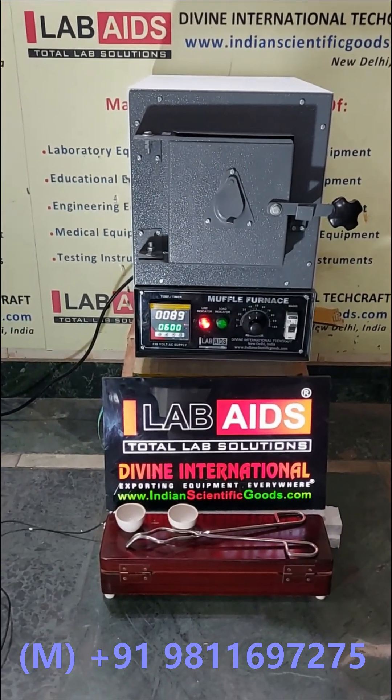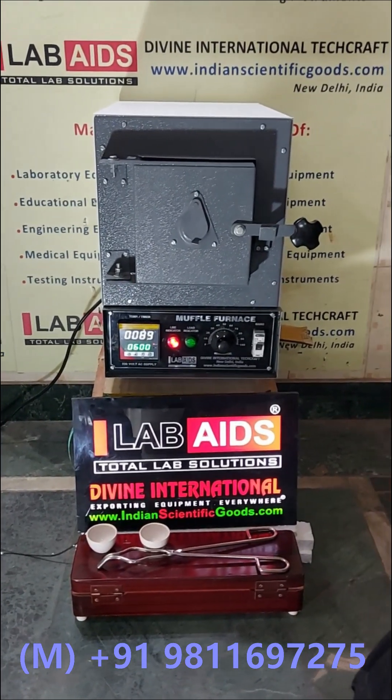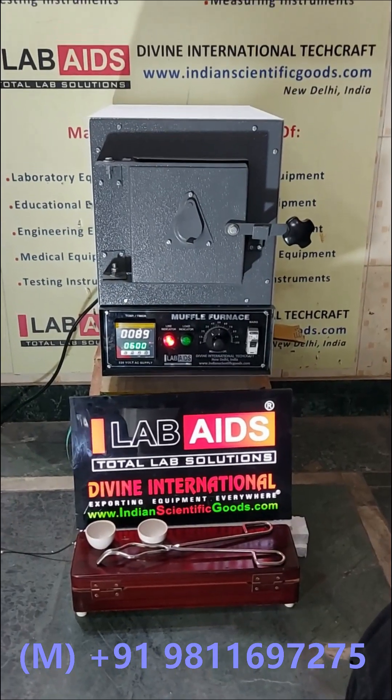We look forward to your enquiries and orders for these Muffle Furnaces. Thank you.